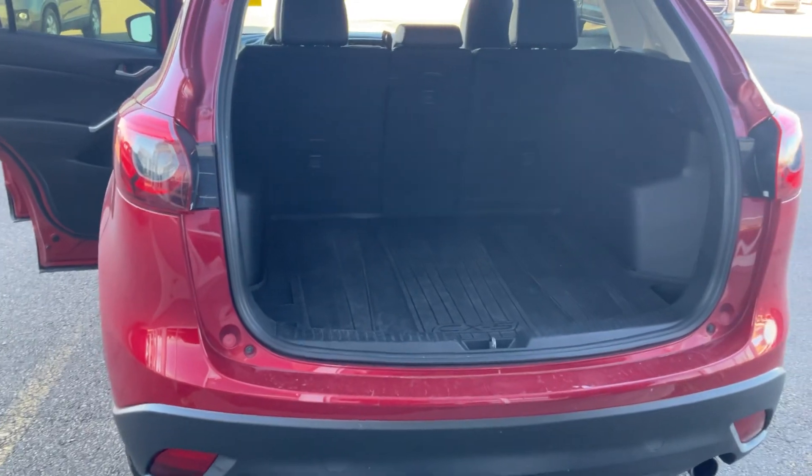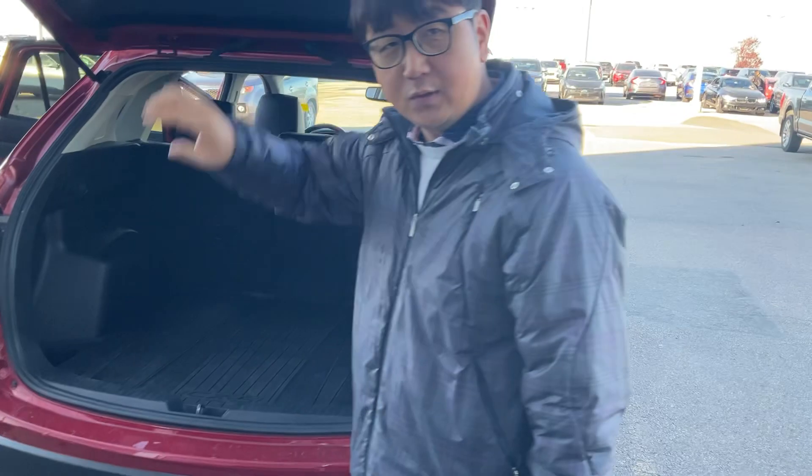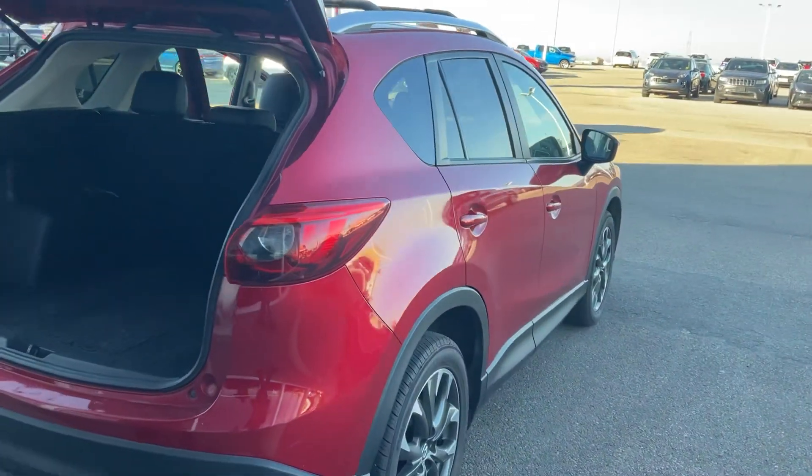So that's the 2016 CX-5. Mileage is about 120,000 kilometers. If you have any questions, just let me know. My phone number is 780-449-4499. Thank you.